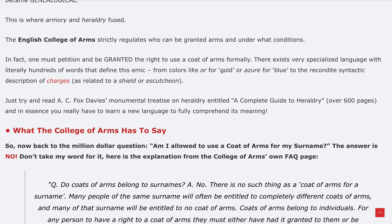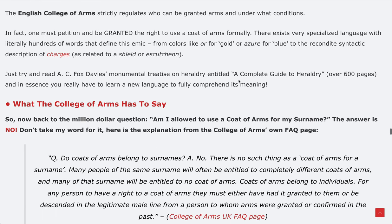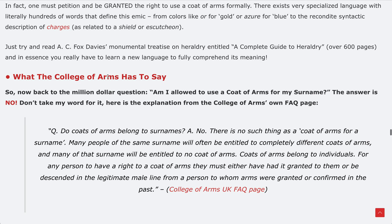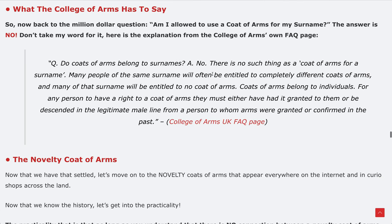The language of heraldry is always taken from French for European coats of arms — colors like 'or' for gold or 'azure' for blue. When describing a coat of arms at the College of Arms, there's a very systematic use of language that's almost its own syntax. The no part of my answer is taken from the College of Arms' own FAQ page, because all coats of arms come from the College of Arms.